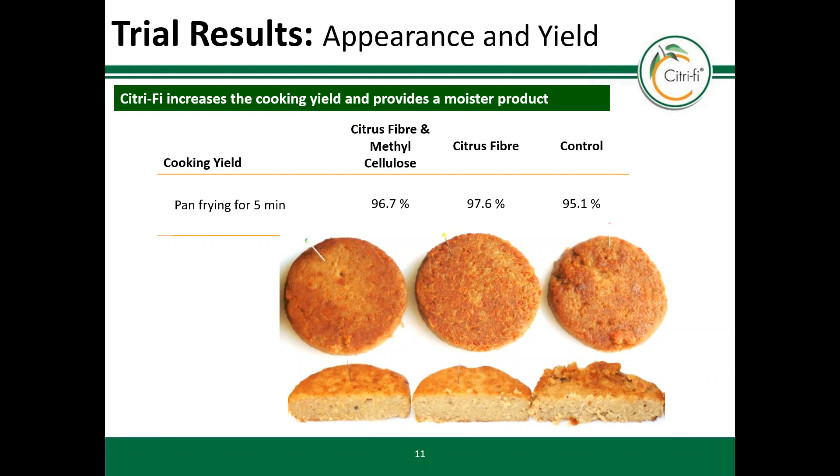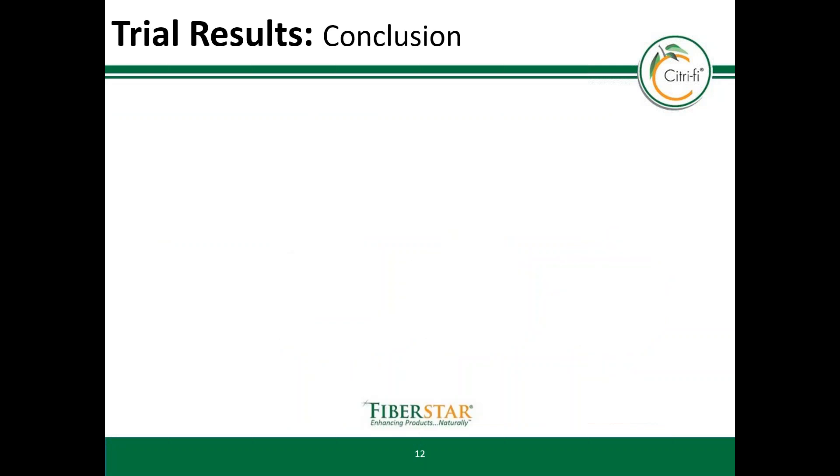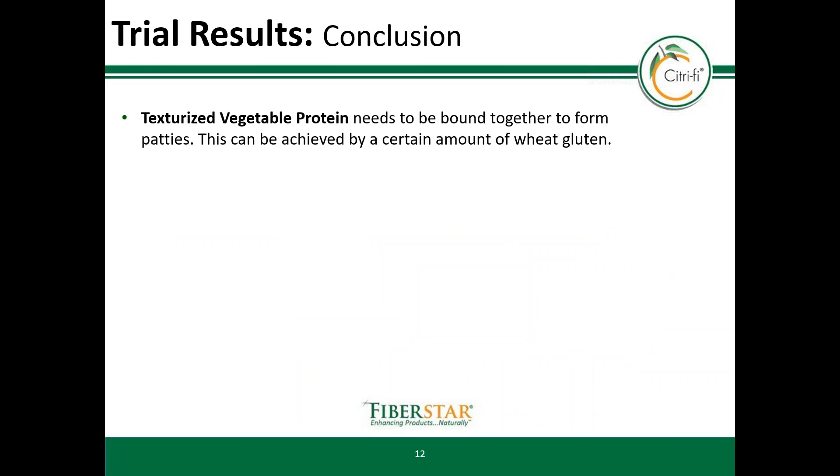This slide shows the results after frying the products using the test formulation shown in the beginning. The superior water binding and moisture regulation can be seen in the cooking yield. The patty using just Citrify increased cooking yield by 2.5% compared to the control, which has three times the amount of wheat starch inside. Yield is important in addition to eating quality. Vegan meat analogues with Citrify are juicier and have a less bread-like taste. Texturized vegetable proteins need to be bound together to form a structured patty.